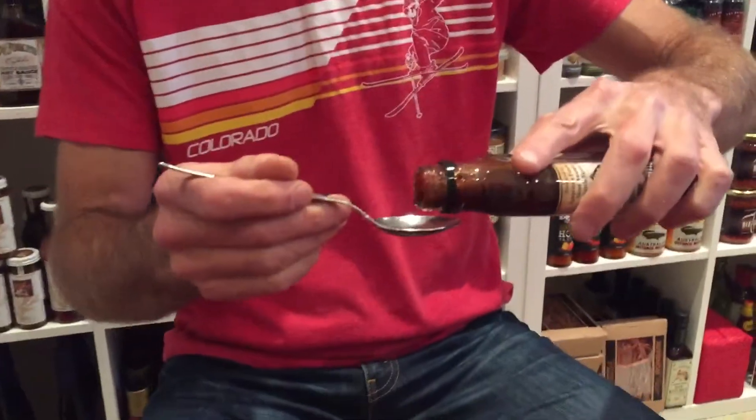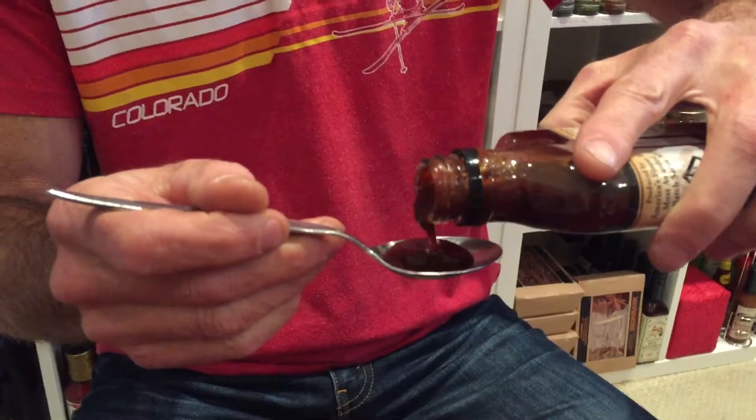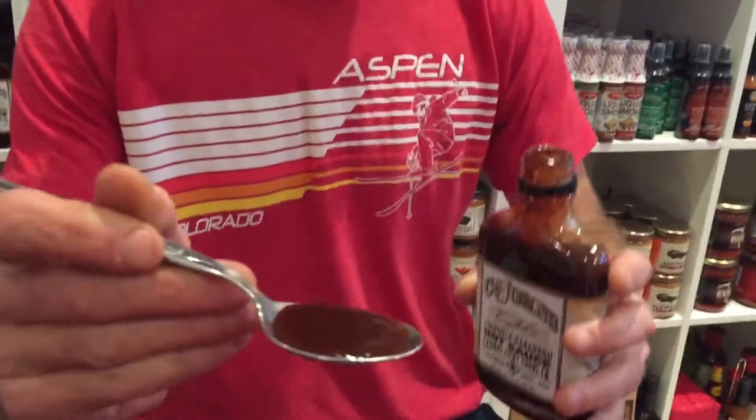So this should be absolutely legendary. And look at that — oh yeah, it just wants to come out. It looks really thick, but it's actually a little bit runny.